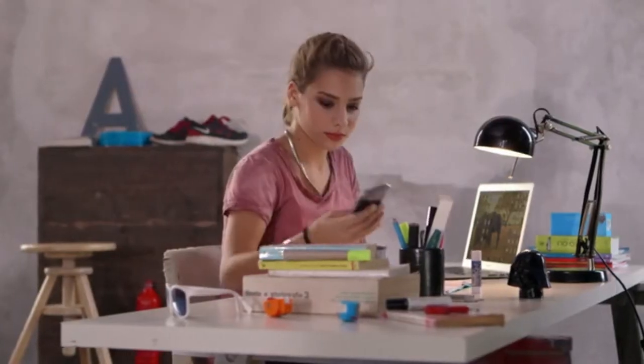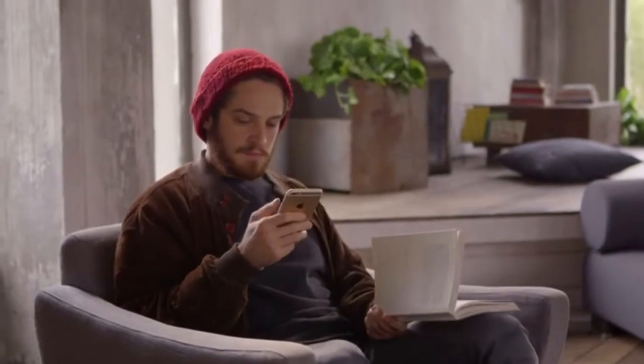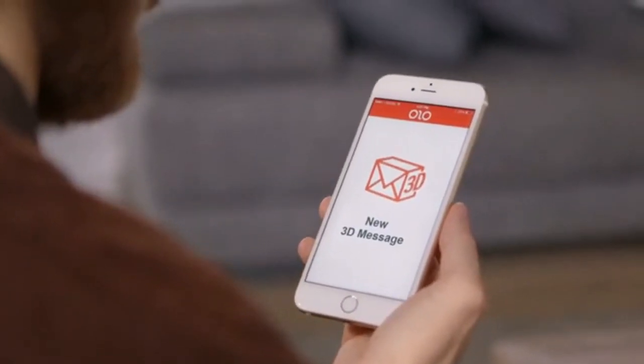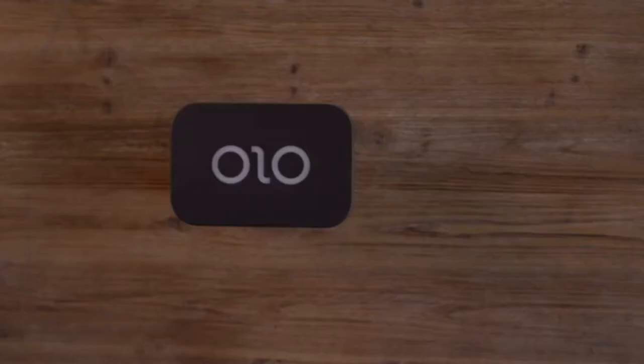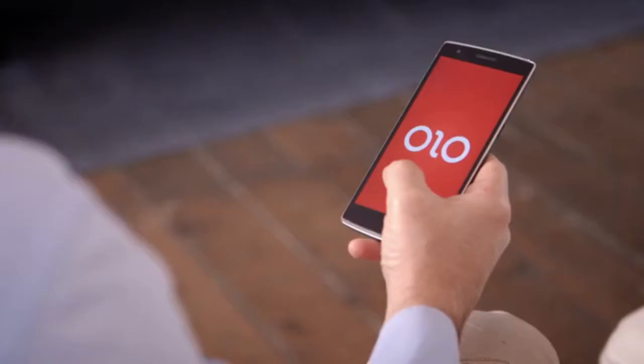Meet Olo. Imagine being able to print 3D objects directly from your smartphone for under $100. Olo is the first smartphone-powered 3D printer — simple and affordable. Olo uses the light from the screen of your smartphone to print 3D objects. Half of its hardware is already in your pocket.